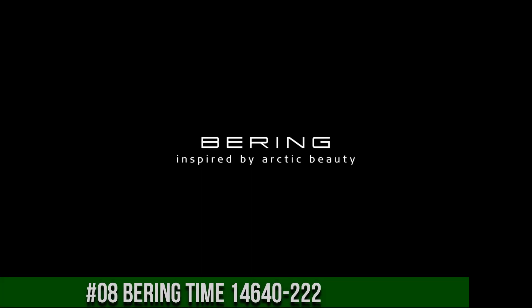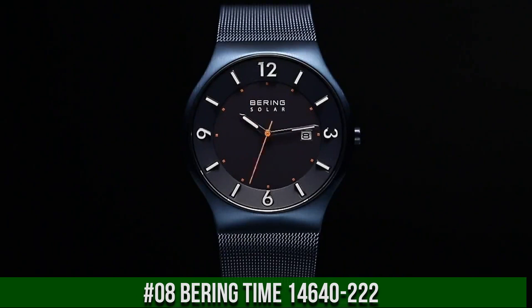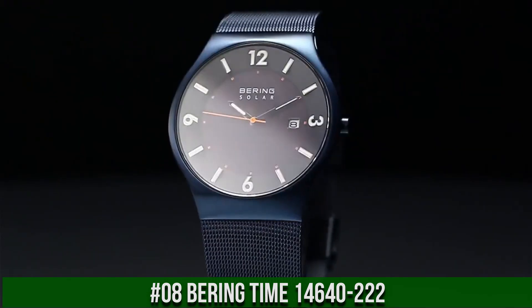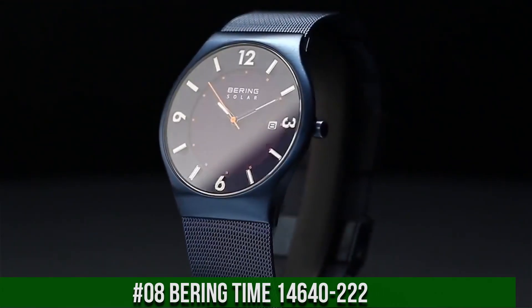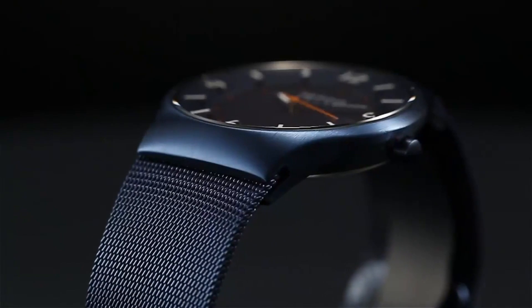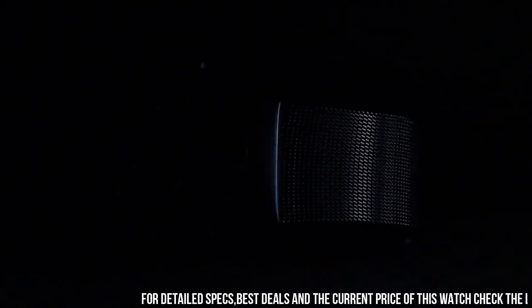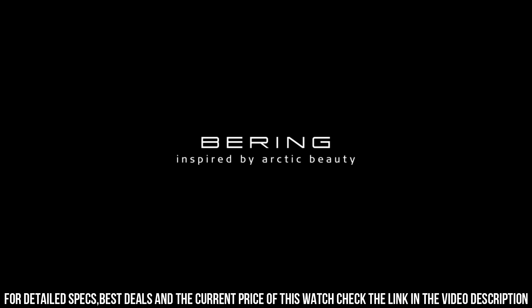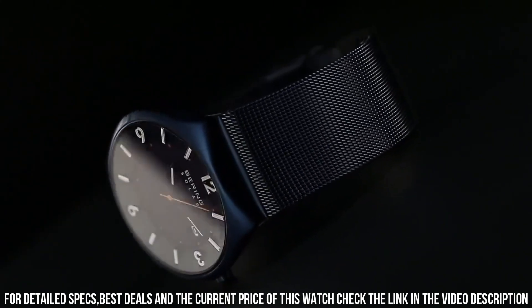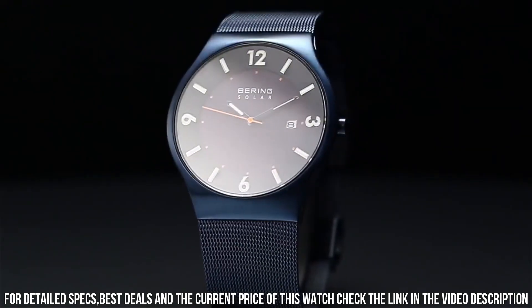Number 8: Baring Time 14640222. Love this mechanical hand-wound piece. Display type: analog. Clasp: safety clasp. Case material: stainless steel. Case diameter: 40 mm. Case thickness: 7 mm. Band material: stainless steel plated. Band size: unisex. Band width: 22 mm. Band color: black. Dial color: black. Calendar: date. Special features: water resistant up to 30 meters. Item weight: 2.86 ounces. Movement: solar. Water pressure resistance: 3 bar.